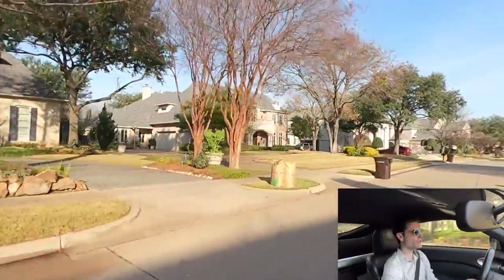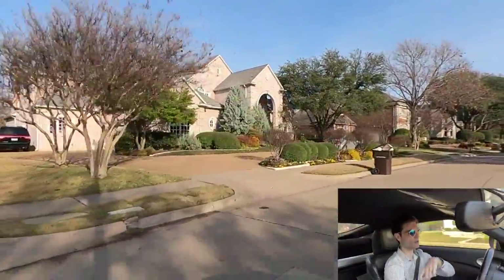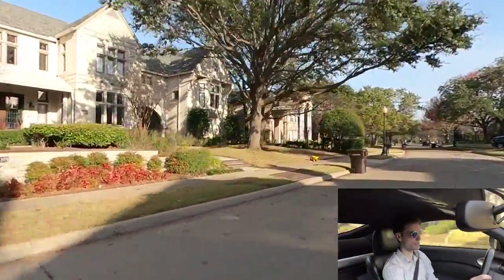Not a whole bunch of walking trails in here. They do have like that little lake — they call it a lake, but it's more of like a river that kind of runs across. And it has some walking trails by it, but nothing like a master plan community.